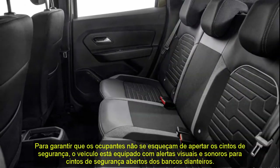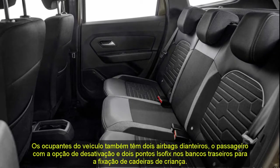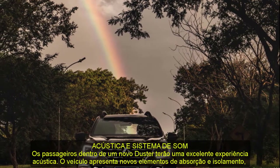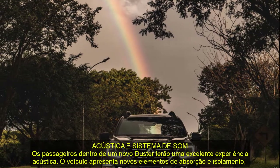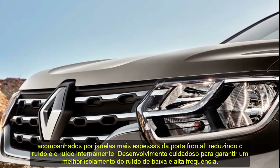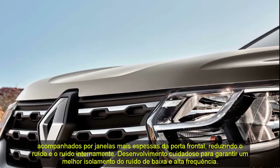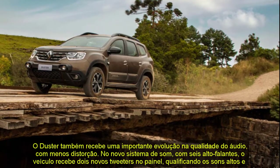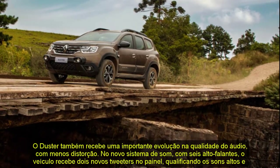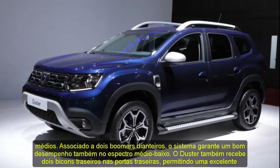In the 1.6 SCe engine, the big news is the Start and Stop technology added even to versions equipped with the CVTxtronic gearbox. Developed by Renault Technology Americas (RTA) and produced at the Airton Senna complex in Paraná, the engine features dual variable valve timing at the intake and injectors positioned on the head for high efficiency from low revs. It is flex-fuel and with ethanol reaches a maximum power of 120 hp and torque of 16.2 kgf·m. Renault applies know-how from Formula One — where the brand has won 12 manufacturers' world titles — including ASM energy smart management and a variable-flow oil pump to reduce fuel consumption.